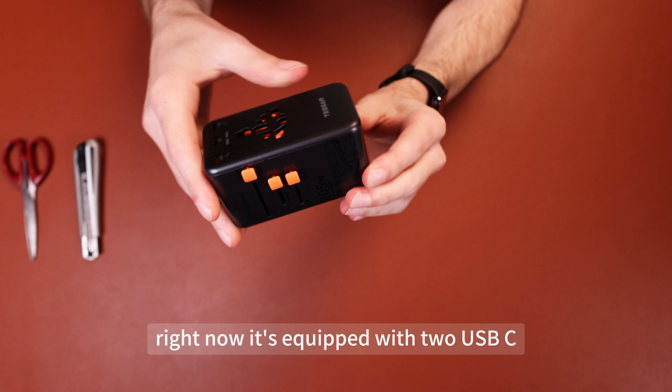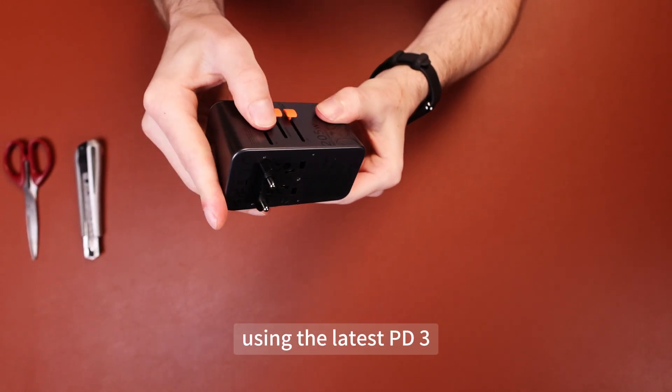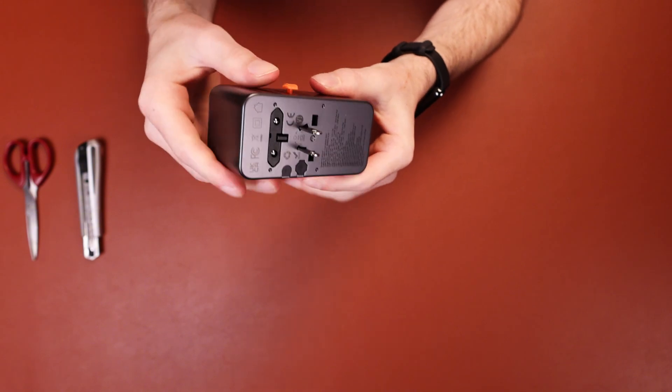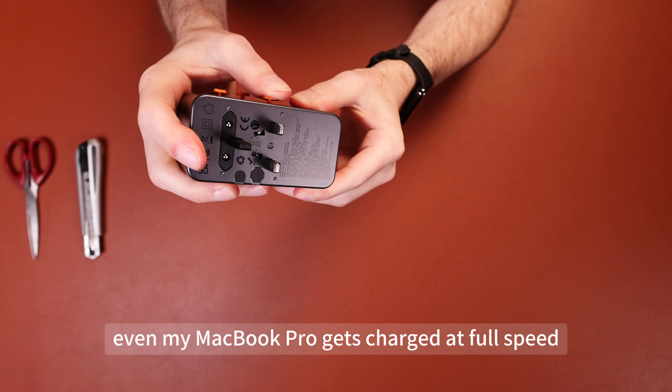It's equipped with two USB-C ports that support up to 140 watts each, using the latest PD 3.1 fast charging protocol, which means even my MacBook Pro gets charged at full speed.